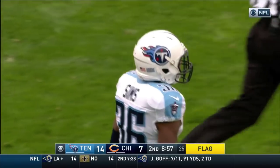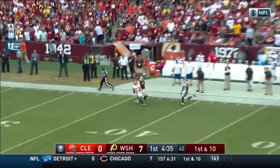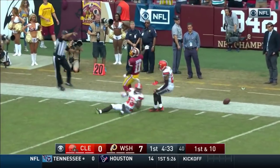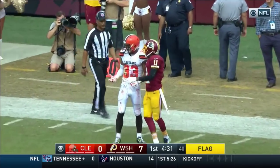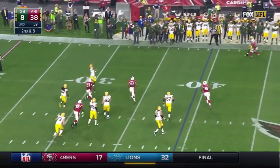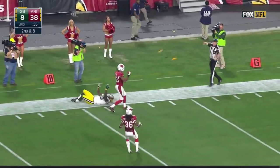First and ten with a fake handoff to Matt Jones, and wanting to air it out — he's got Jackson. With coverage on the play by Poyer, and yellow on the field. Out to his left downfield for Jones — contact and pass interference.